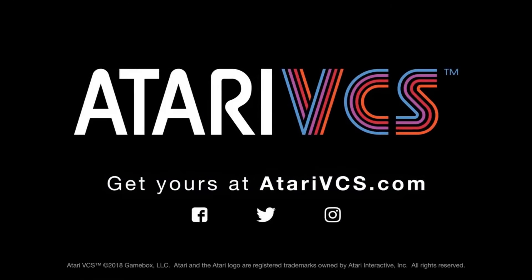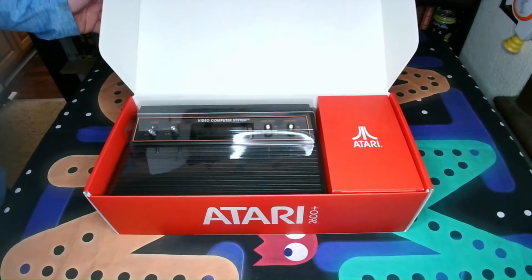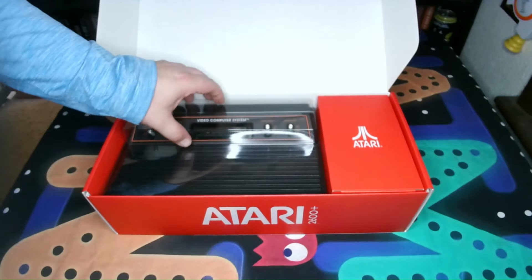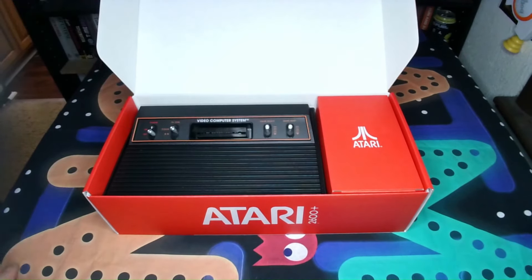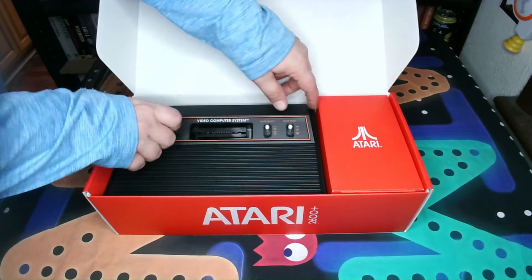But since the release of the Atari VCS, Atari has put out another console that seems to have been a huge success. The console is the Atari 2600+, and it gives consumers an easy way to hook up an Atari console to their modern televisions and play all their favorite 2600 and 7800 cartridges.